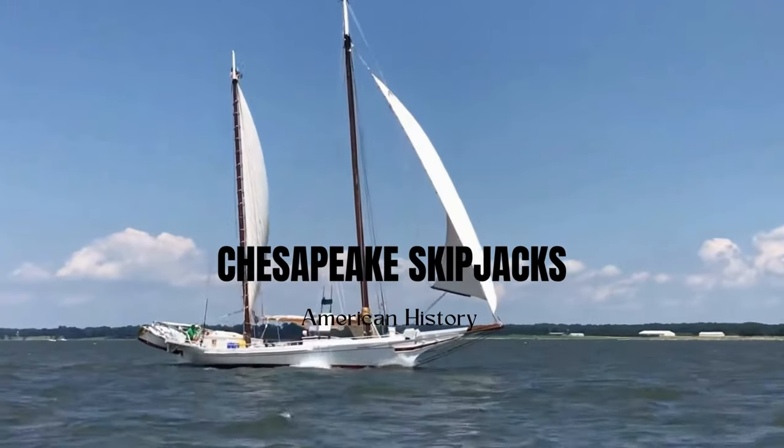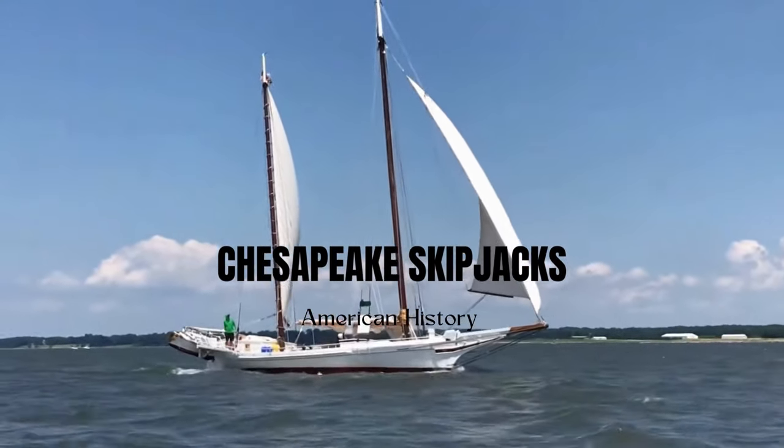And there you have it — Skipjacks of the Chesapeake Bay, today on The Daily Dose.